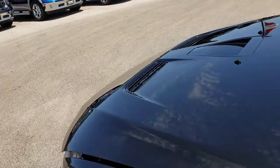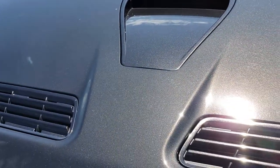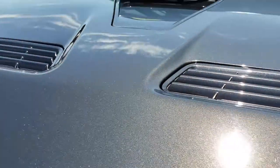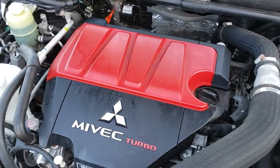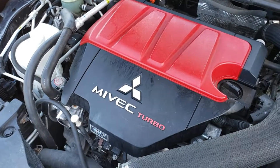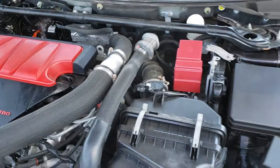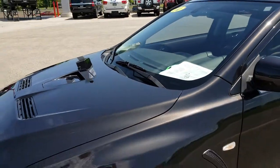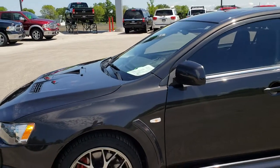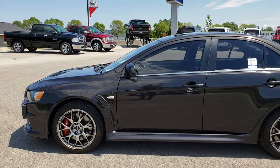It smells very clean in this car — I don't believe it's ever been smoked in. Under the hood, we have the 2-liter 4-cylinder motor. The engine bay is very clean and runs very smooth. This car has been fully safetied and inspected by our service shop — fresh oil and filter change, all the fluids have been checked and topped off, and this car is 100% ready to go.